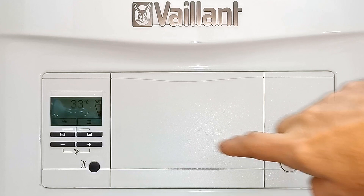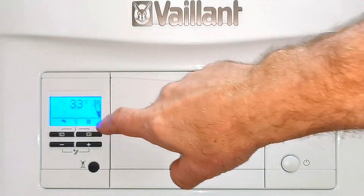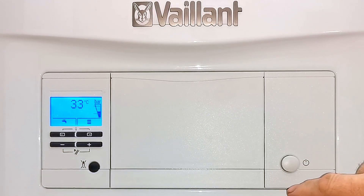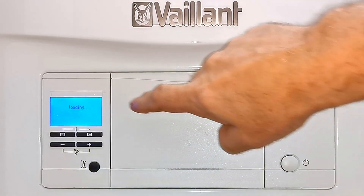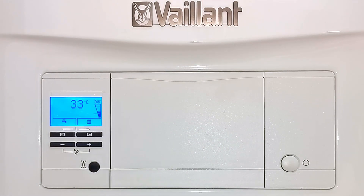Here on the right we have the on and off button — that's the power button. If I push the power button, the boiler is then turned off and the display goes out. And then if I turn the power back on again by pushing the button, you can see the boiler says loading, and then the boiler is back on.